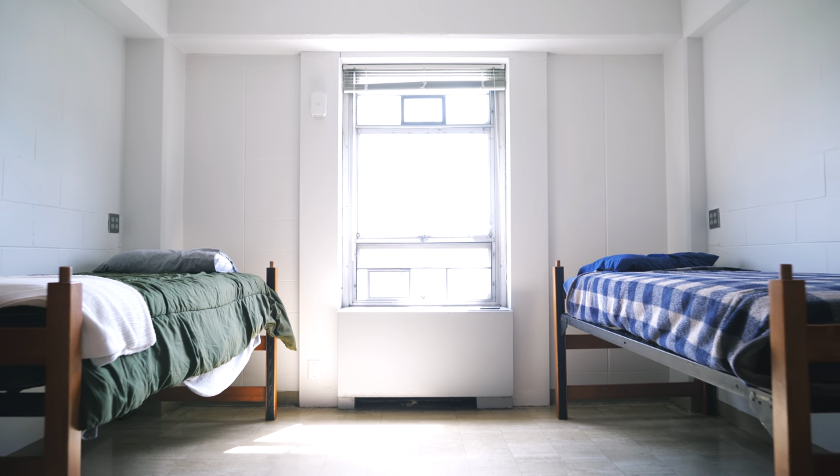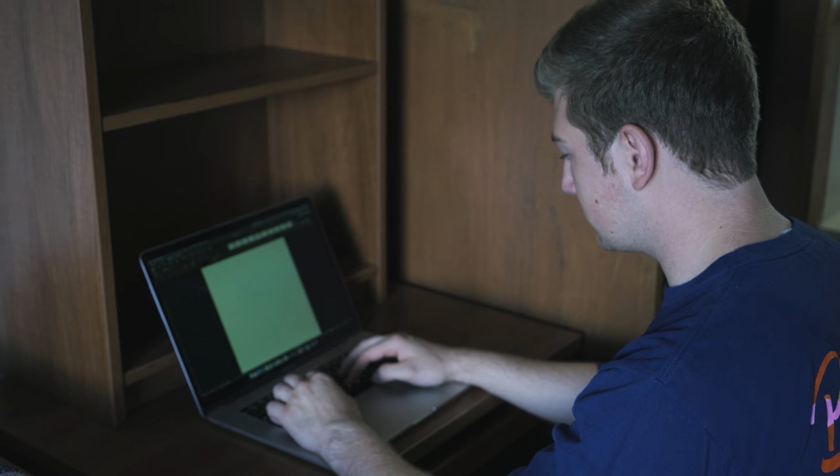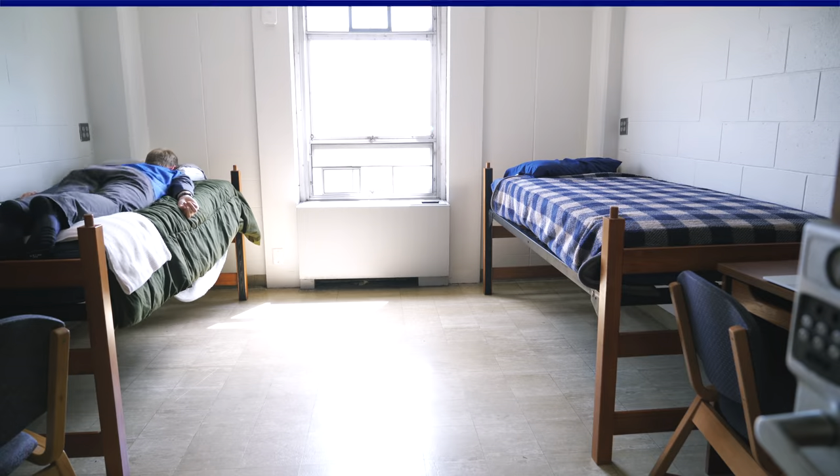Perfect for those of you who want to keep your room a study and sleeping type of place and hang out with your friends on the mall, at Scott, or just in other rooms. This room is dedicated to having two unlofted beds on both sides, and it's easy access for you guys to jump out of bed when you snooze that alarm one too many times.